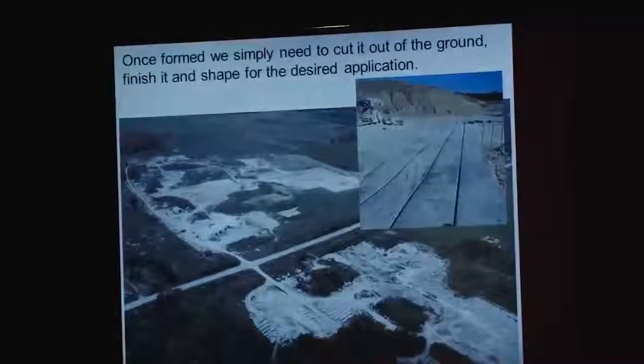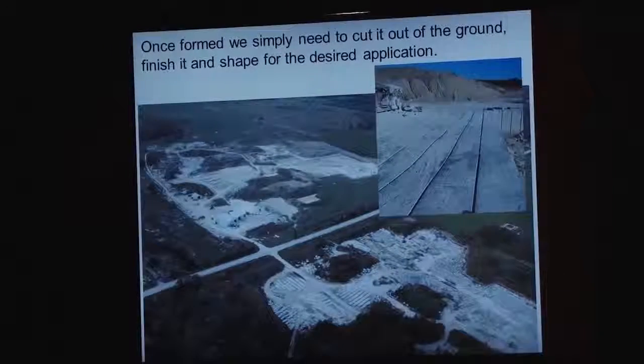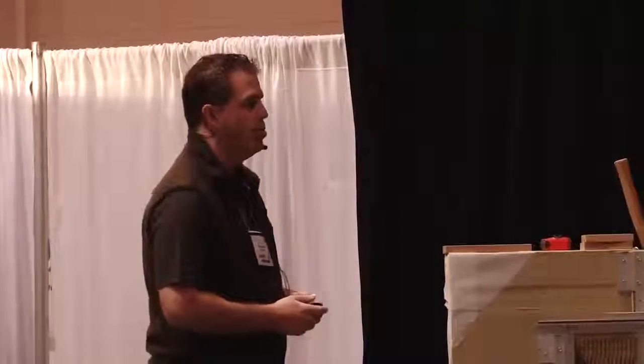This is our quarry, three hours north of here up in Wiarton, Ontario, where we mine a very hard, dense dolomitic limestone — 23,000 PSI compressive strength, less than 1% absorption. We've done lots of work with that material all over North America. A lot of people think of Aircraft as being a manufacturing company, but we are also a natural quarried stone quarrier as well.